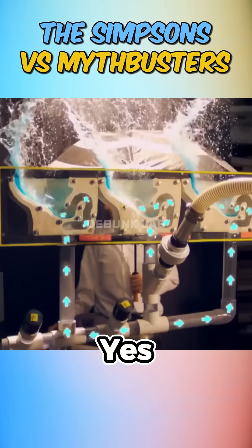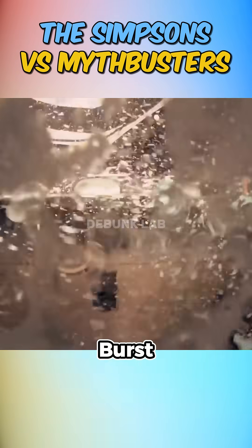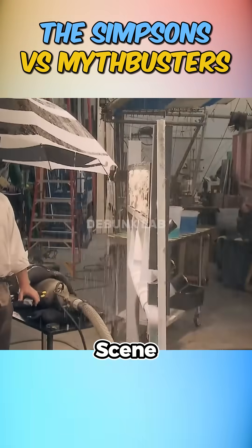Impressive? Yes. A perfect cartoon fountain? Not quite. So they clogged the system and tried again. This time, the water burst was eerily close to the animated scene. Fountains galore.